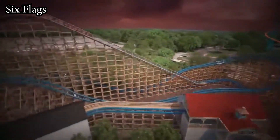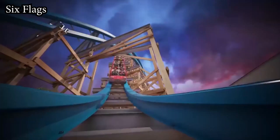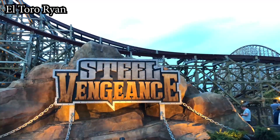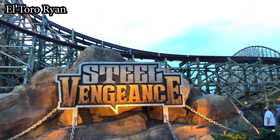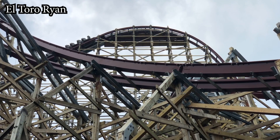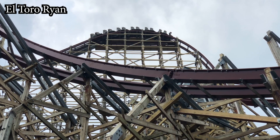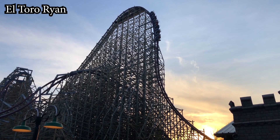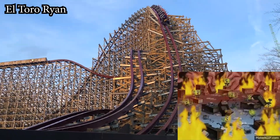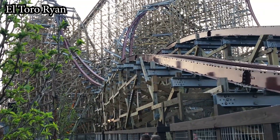Twisted Cyclone opened to the public on May 25th, 2018, as the 10th hybrid coaster to be built by Rocky Mountain Construction. It opened the same year as Twisted Timbers and Steel Vengeance — in fact, it opened later in the same month as Steel Vengeance, so it definitely got overlooked just a little bit. Twisted Timbers and Steel Vengeance are both considered top-tier RMC coasters, so Twisted Cyclone had a lot to live up to from the jump. RMC must have been running like crazed madmen during the 2017–18 off-season getting all three of these rides ready.